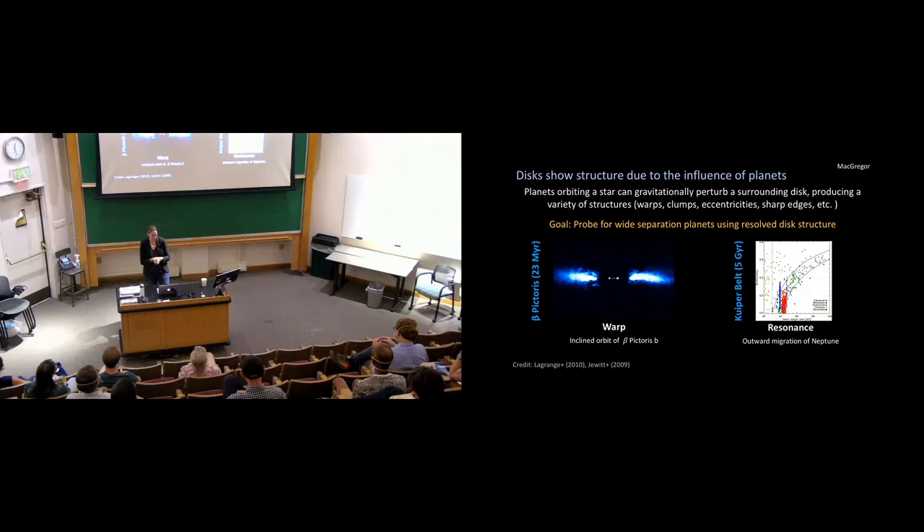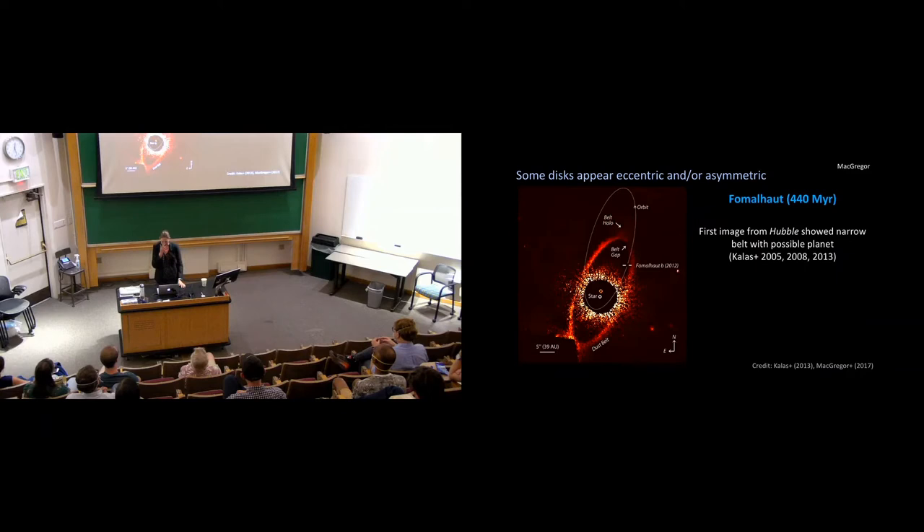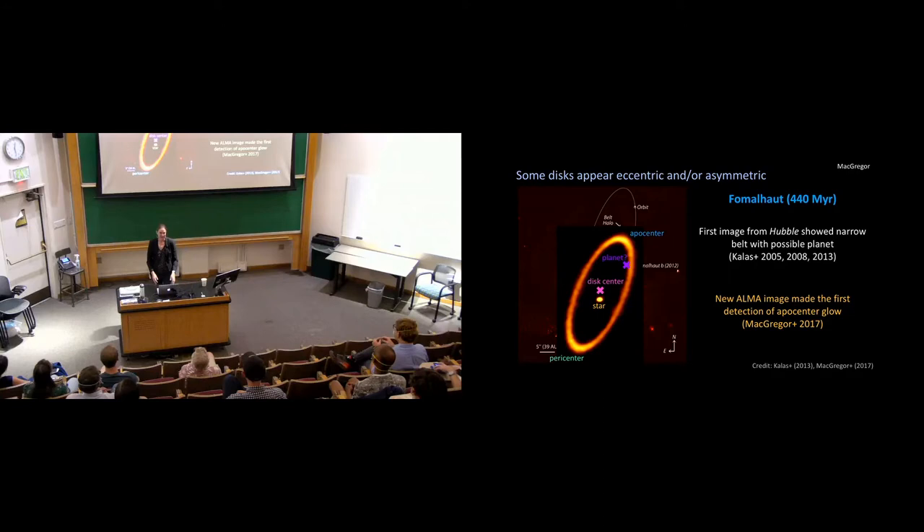Let's start with Fomalhaut — an especially beautiful disk. Fomalhaut is an A-type star roughly 440 million years old, which lines up with when we think the late heavy bombardment may have happened in our planetary system. Fomalhaut was first imaged by Hubble, showing a gorgeous narrow ring with a possible protoplanet, Fomalhaut b, orbiting on the inner edge. But optical images trace tiny micron-sized grains that can be blown by stellar winds and radiation fields — they're not reliable tracers of where the planets actually are in a system.